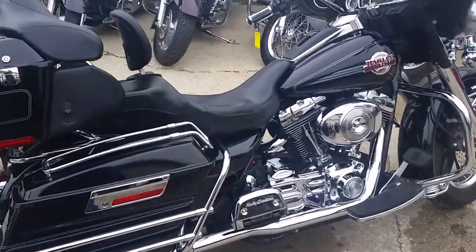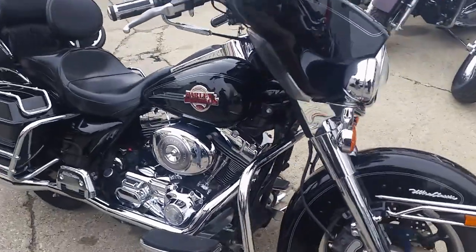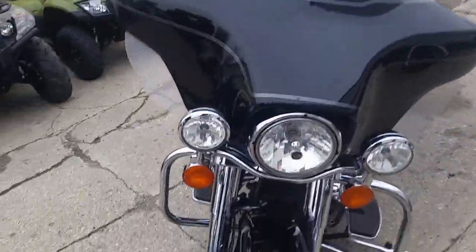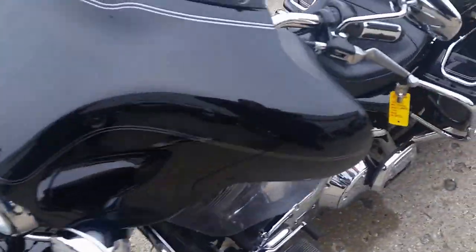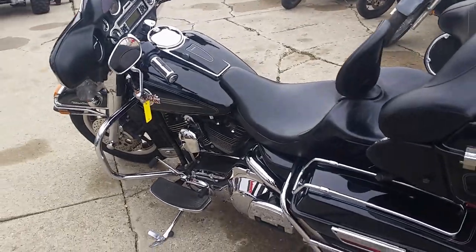We've got a 2006 Harley-Davidson Electroglide Ultra Classic for sale for only $10,900. Vivid black paint with tons of chrome — this Harley's going to turn heads wherever it goes. It's got the Vance & Hines exhaust that makes it sound great. Don't miss out on this sharp chromed Electroglide Ultra Classic.